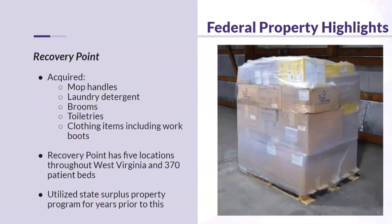Recovery Point acquired mop handles, laundry detergent, brooms, toiletries, and clothing items for use at their facility through the federal property program. Recovery Point has five locations throughout West Virginia and 370 patient beds. They've utilized state surplus property programs for years, and the federal program has been a great addition for acquiring supplies they really need.